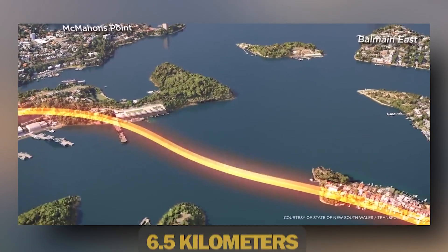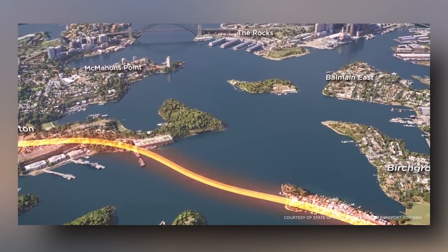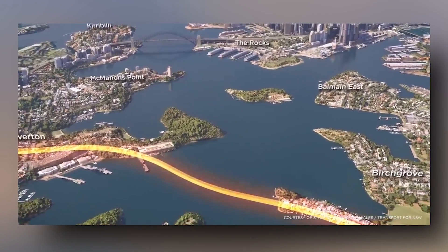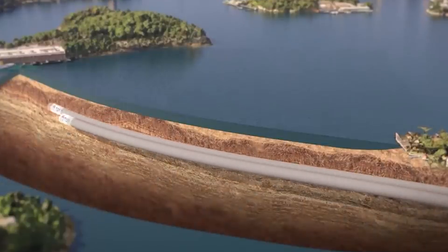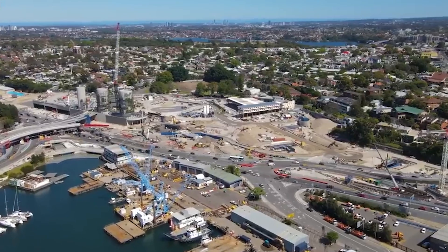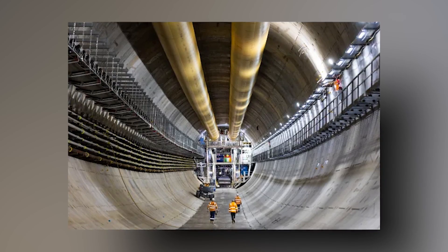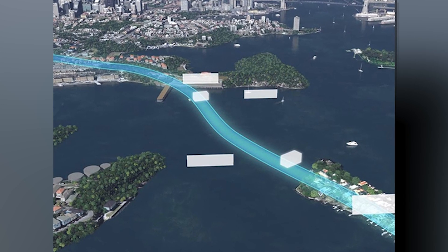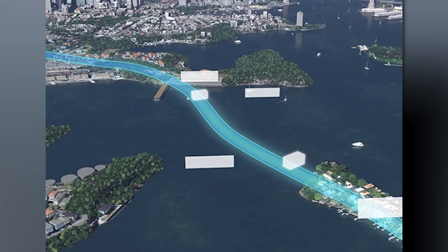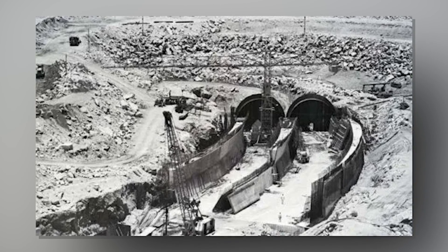Spanning approximately 6.5 kilometres, the tunnel's construction is divided into two phases. Work on Stage 1 began in mid-2022, utilising advanced road header tunnelling machines. The section beneath the water was planned to feature an immersed tube method, similar to that used in the early 90s for the original harbour tunnel.